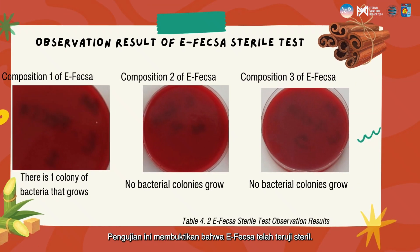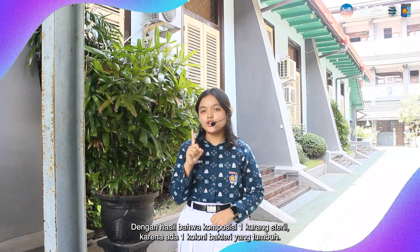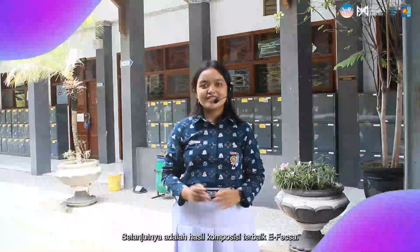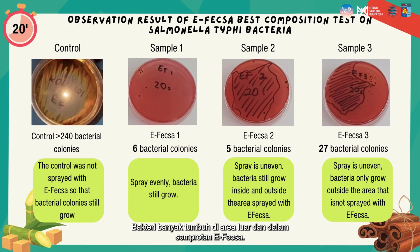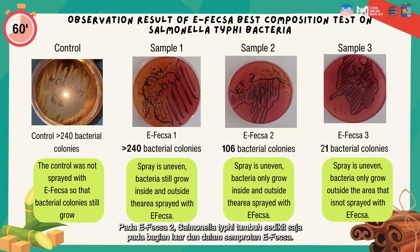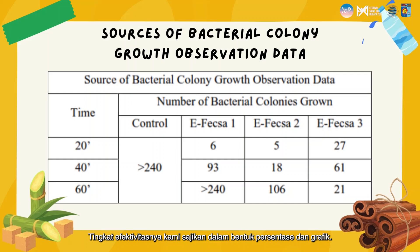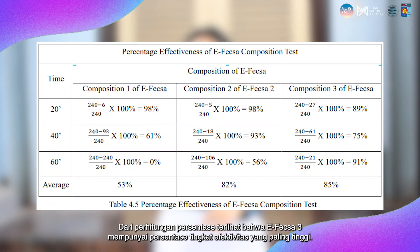From the effectiveness test, we obtained the following data. The first is data on the sterility test result. This test proves that F-XL has been tested as sterile: Composition 1 is less sterile because there is one bacterial colony that grows, while Compositions 2 and 3 are sterile because there is no bacterial colony growth. Next, from the best composition results, in F-XL1 bacteria grow a lot in the outer and inner areas of the spray; in F-XL2, Salmonella typhi grew only slightly in outer and inner areas; in F-XL3, bacteria only grew slightly outside the spray area. The effectiveness levels are presented in percentage form, and from the percentage calculation, F-XL3 has the highest percentage level of effectiveness.